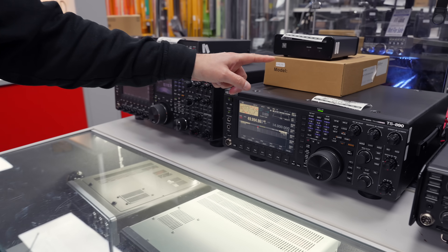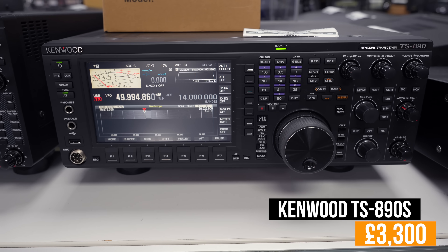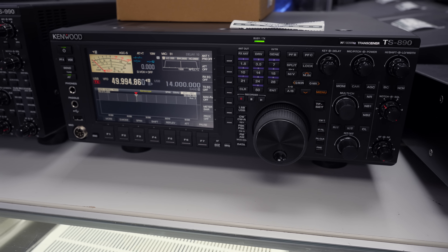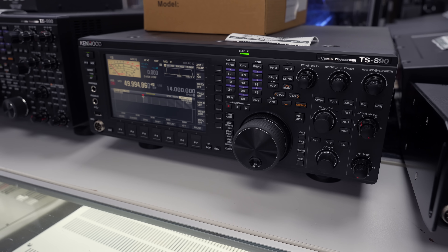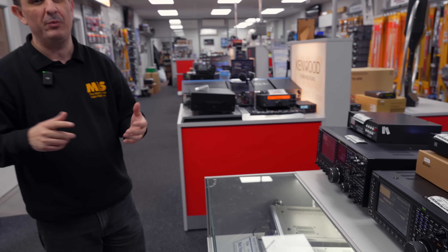Moving across, we've got its brother or little sister — depending on the way you want to look at it — the TS-890S, and that's at three thousand three hundred pounds. Again HF and six meters, with the added benefit of four meters as well. Only 100 watts, and you will need an external power supply to power that 890, but it's not a biggie.